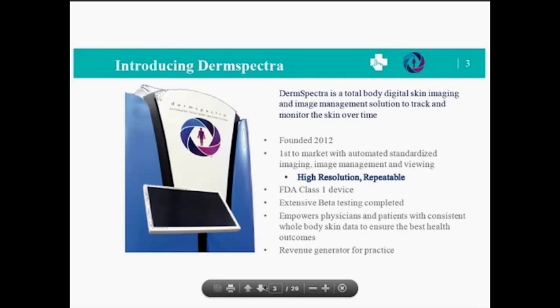We've completed extensive beta testing at large institutions such as Mayo Clinic, Walter Reed, and Oregon Health and Science University. We're really excited about this product because it truly empowers physicians and patients with consistent whole body skin data so they can track their skin over time. We're going to discuss a little bit about the revenue generator here as well.